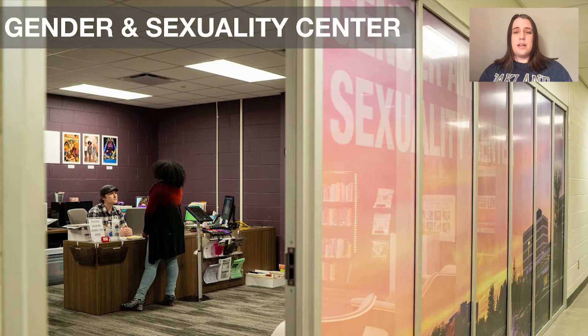We have our Gender and Sexuality Center, a great resource for students of the LGBTQIA community to get mentoring and get involved on campus. OU is actually named the most LGBTQ safe campus in the state of Michigan, and we are super proud of that — it's a super inclusive campus. The staff here is absolutely amazing. They do peer mentoring where you can be a mentor or a mentee, and they also do pride month events and pride parades, which are super fun.